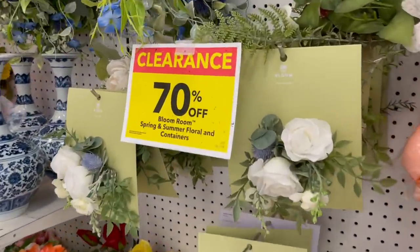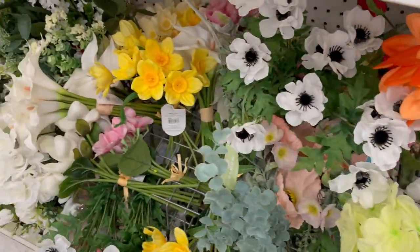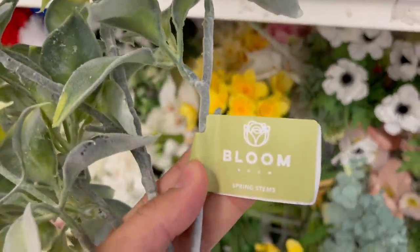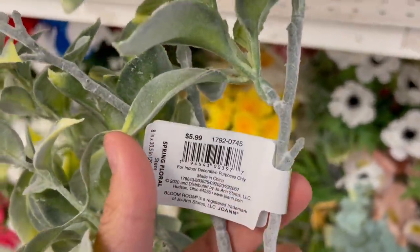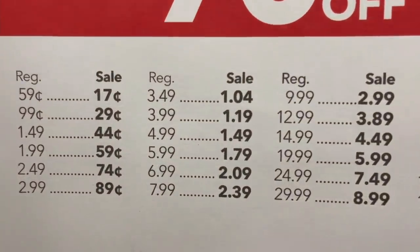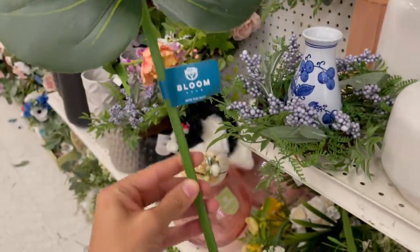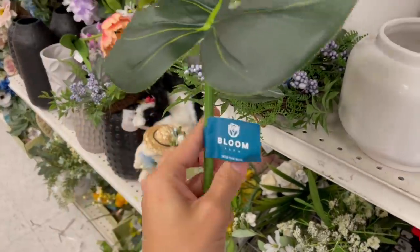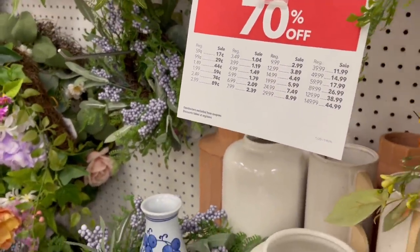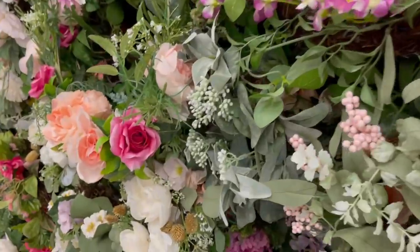Here are the spring and summer florals marked down about 70%. I always like to skim through these to see if I can find anything that fits a DIY I want to make or some decor I want to put out. I did find this stem which I really like — I dug around to find more but couldn't. 70% off is a pretty good deal, especially for single stems that are sometimes on the higher end. The tag always tells you the type of decor or brand name — for example, all the Bloom florals are on sale.